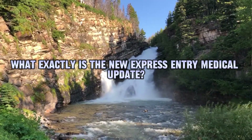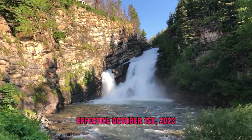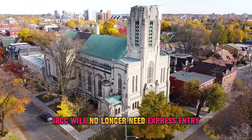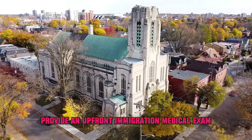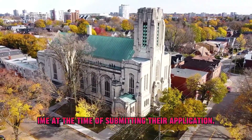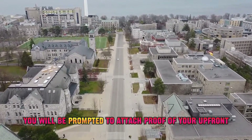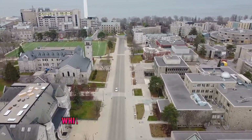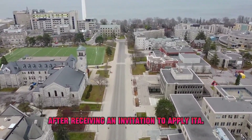What exactly is the new express entry medical update? Effective October 1st, 2023, IRCC will no longer require express entry applicants and their family members to provide an upfront immigration medical exam (IME) at the time of submitting their application. As per the IRCC update, you will be prompted to attach proof of your upfront medical exam in your profile builder while submitting your application after receiving an invitation to apply (ITA), but this is no longer required.